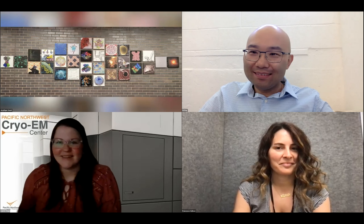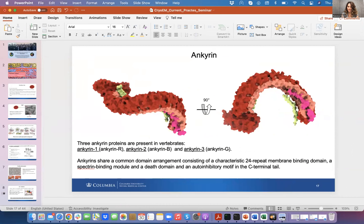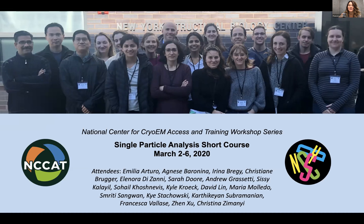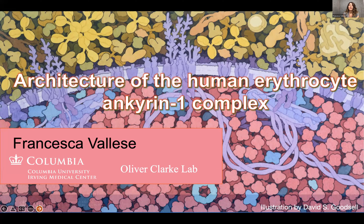Thank you very much, Angelique. I need to give a big thanks to NCCAT because my first approach with cryo-EM started in 2020 when I was one of the participants in the single particle analysis short course. A lot of things changed during these two and a half years — three days after that picture, there was the New York shutdown. But my approach with cryo-EM went pretty well, and today I'm starting to share with you some of our recent data on the structural characterization of the human erythrocyte ankyrin-1 complex.